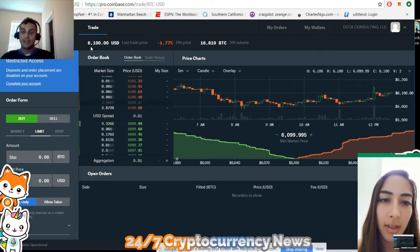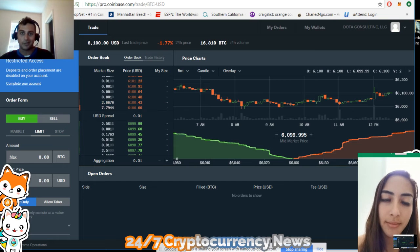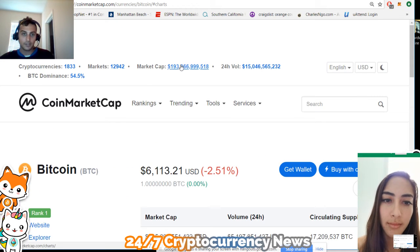Once again, we're talking about diversification. There is something else I need to talk about before we go to the limit order. We have to go over this Bitcoin dominance chart.